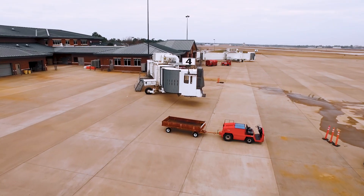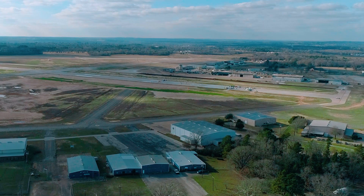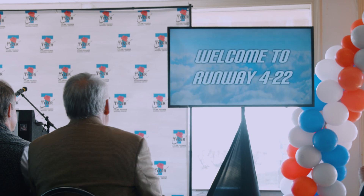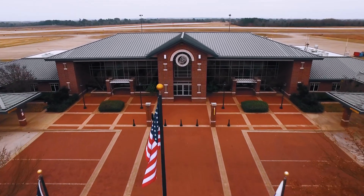Our next phase with the City of Tyler is making sure that the flying public knows this runway is ready to serve. Tyler Pounds's primary runway was 1331. The master plan recommended runway 422 because it was longer and closer to the terminal building, so the decision was made to move the primary runway from runway 1331 to runway 422.